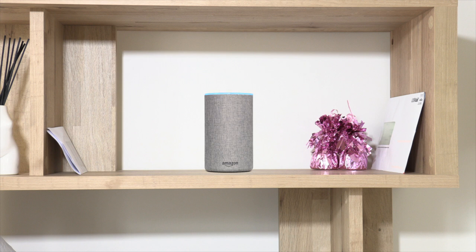Alexa, what is the capital of Sweden? The capital of Sweden is Stockholm. Who are you talking to, Alistair? It's an Amazon Echo. It's my smart speaker.